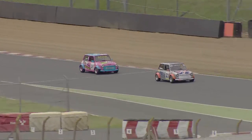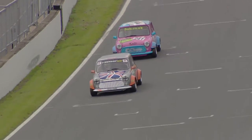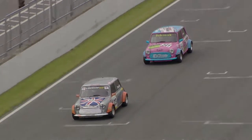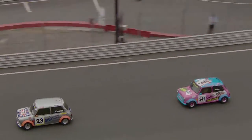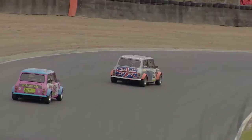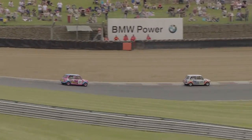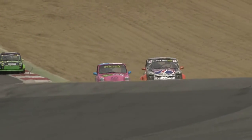The fight for second along the Brabham Straight — Damon Astin doesn't seem to be quite close enough to Rupert Deeth. There's about two car lengths between the pair of them as they tip downhill through Paddock Hill Bend. Deeth is up onto three wheels there as he picks up the throttle.